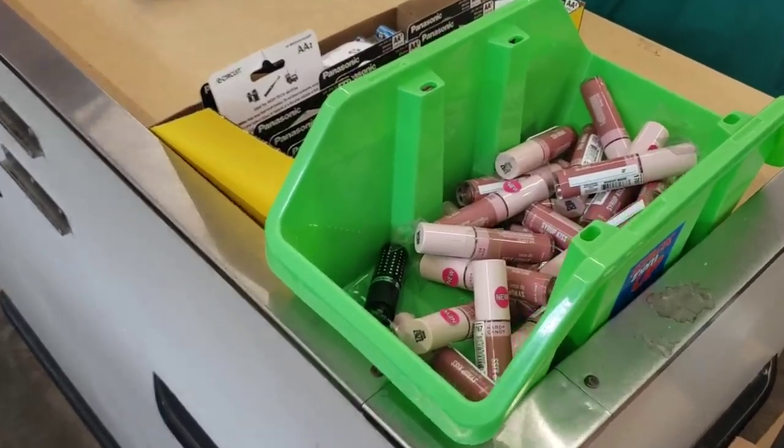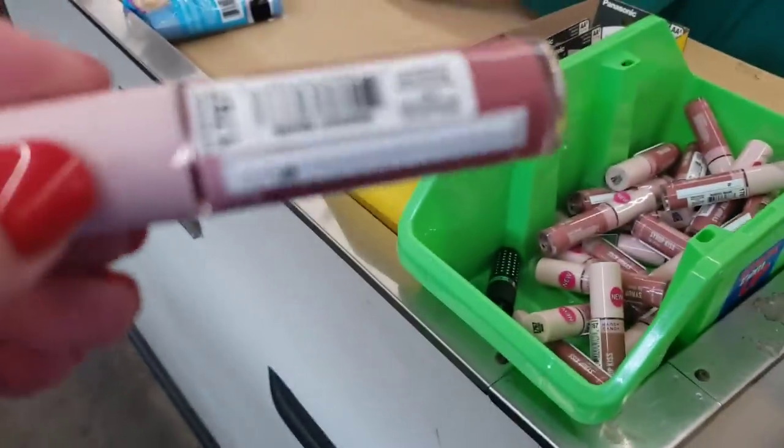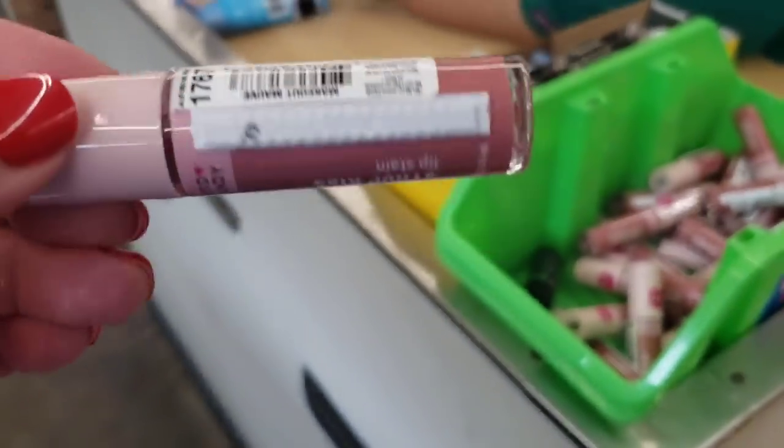I'm at the Dollar Tree on Westchester Avenue in the Bronx and I haven't been here in a couple of years. Let's see what we find. The makeup is up at the register and they do have this Hard Candy Syrup Kiss number 1767.